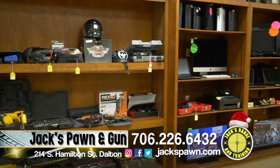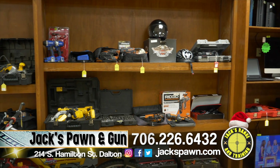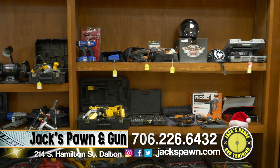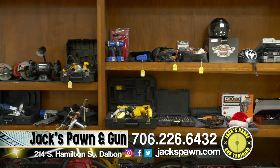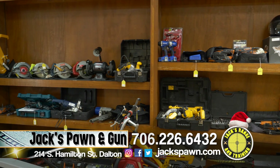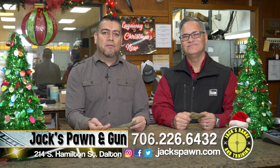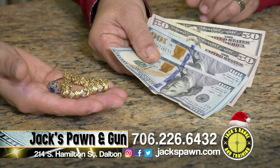Jack's Loans Cash — we've been loaning cash money for over 37 years. If you need a small loan for just a short time, we can help you out. We have the lowest interest in town. And if you have any gold you don't use, bring it to Jack's — we'll pay more for your gold and diamonds or trade it for new merchandise.